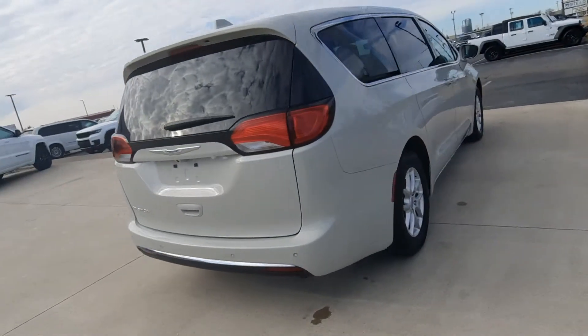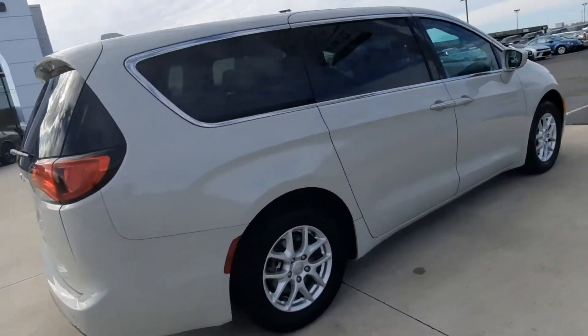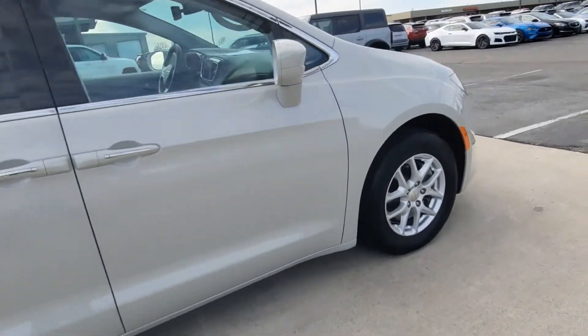Outside is in good shape. Tires look good all the way around — take a look at one as an example.